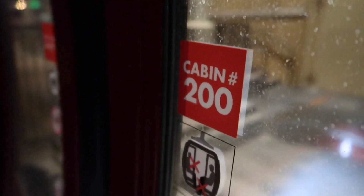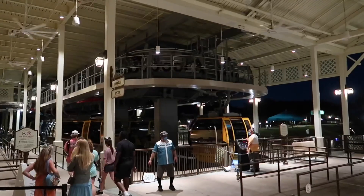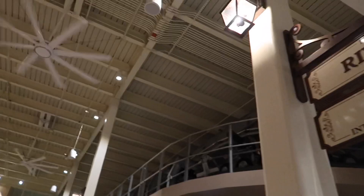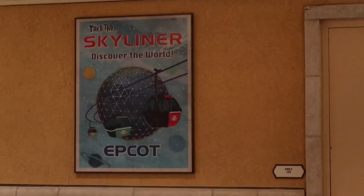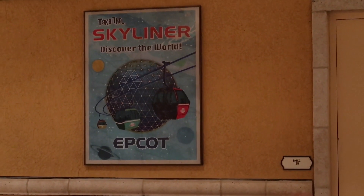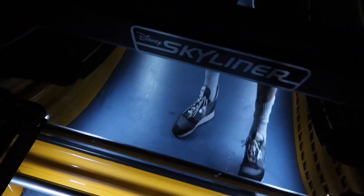About to exit out of Cabin 200. You've got to follow the guidelines here — no rocking in the gondola. Watch your step exiting please. I'm going to connect here to head over to Epcot. Doesn't look like too many people are in line to head over to Epcot Center — should be smooth sailing. Those ceiling fans are working overtime up there, spinning very rapidly. There's a good one right there — 'Skyliner: Discover the World, Epcot.' Number 47.